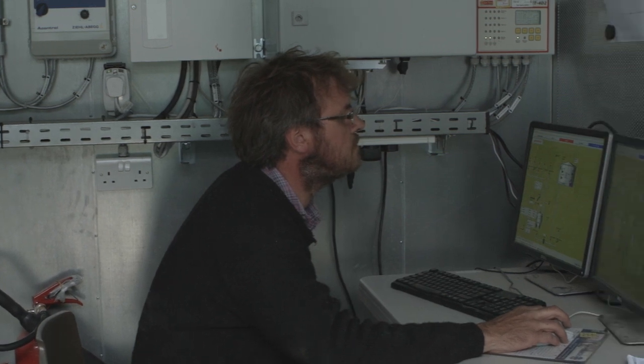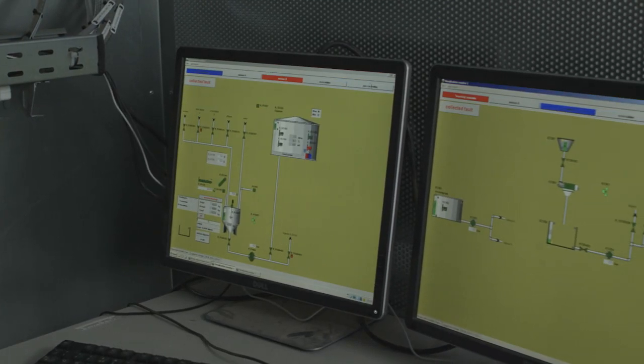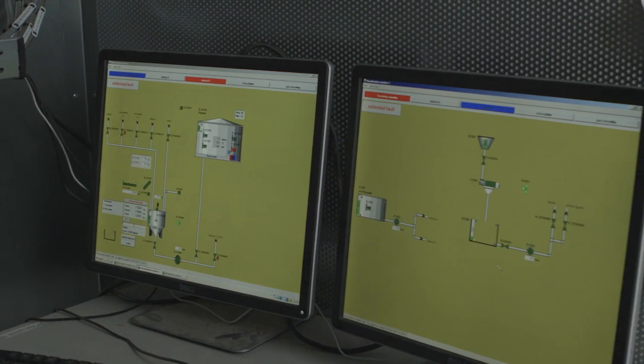In an ideal world what you'll have is a partner alongside you who's not just built it but is able to provide ongoing support both in terms of maintenance and in terms of the biology, and Envertech have that. Here in the UK they have a biological support group and a service group, so if something goes wrong I have a service contract — I pick up the phone and they're here within a few hours.